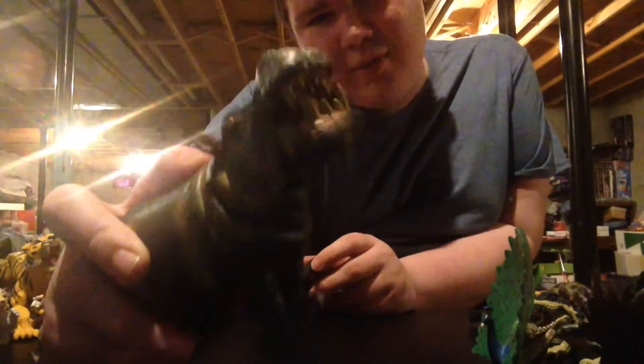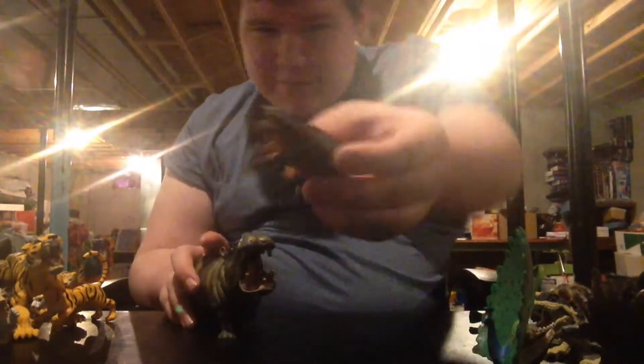Next up is the hippos, which are in the African section. Here's Mama Hippo closing its mouth. I wish the mouth was closed and then you press the button and the mouth opens — that'd be cool. But you have another hippo — baby. We're running out of room here.